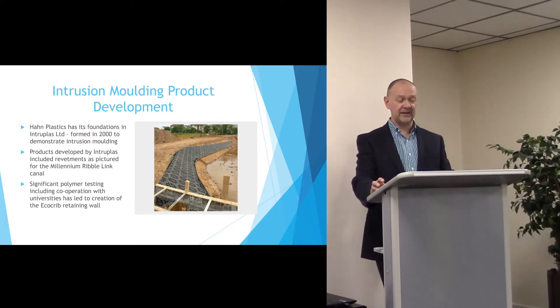This is one of the very early images of Intraplaz product in use, used as a revetment in the Millennium Ribble Link Canal.